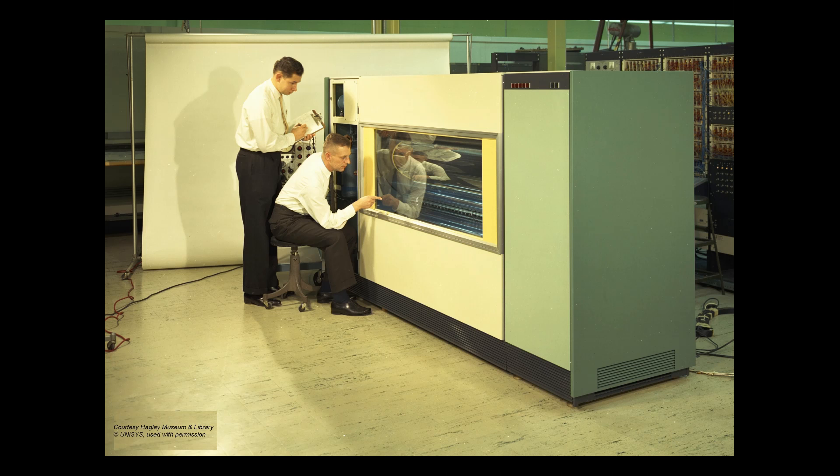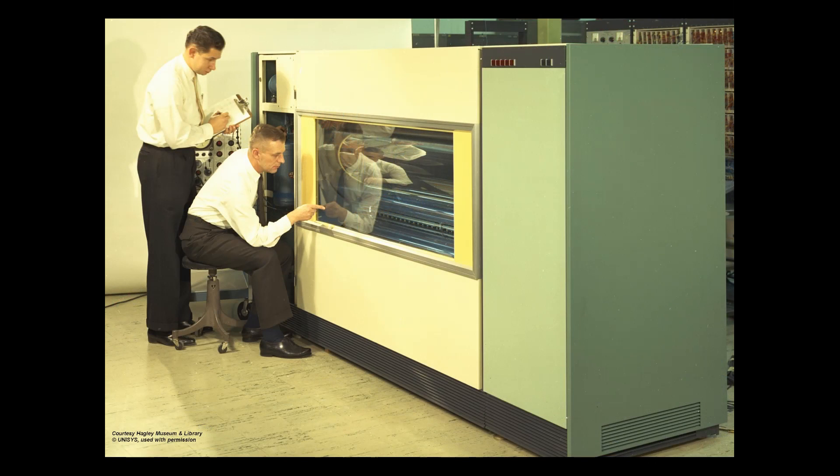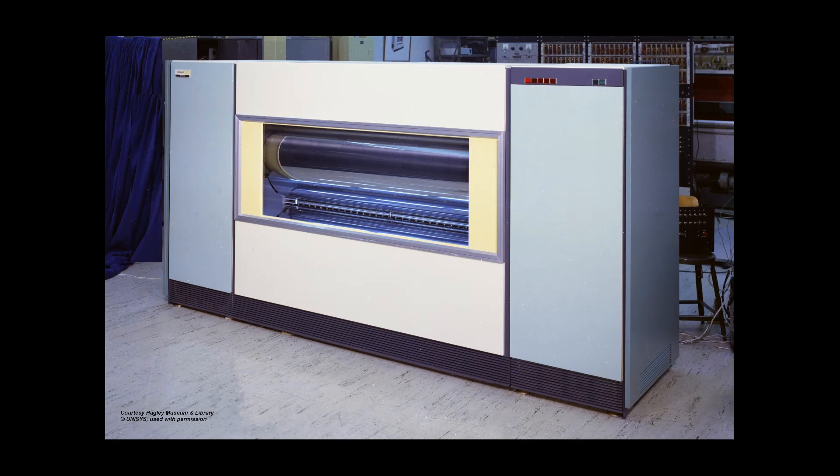The FastTran was a huge machine, built around a 6-foot long cast iron drum which rotated at 880 RPM. It weighed nearly 5,000 pounds. In the early 1960s, it was one of the fastest and highest capacity mass storage devices of its time. However, the machine's success was thwarted, largely by the laws of physics.